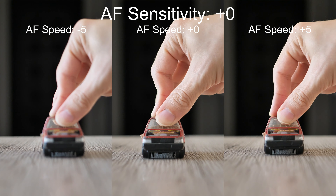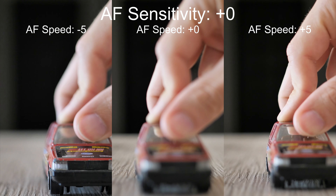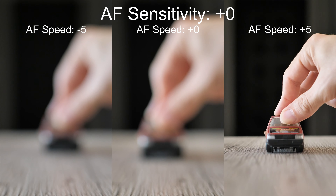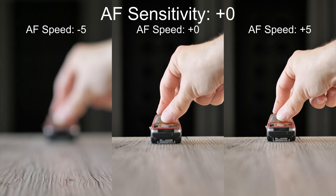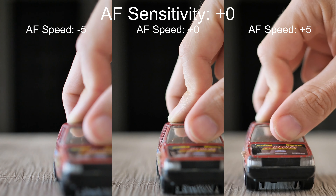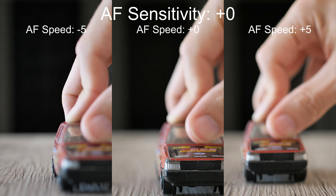Let's increase the sensitivity to the default value. It's usually a little bit better — focus hunting is not a problem anymore — but it is still quite slow and it often reacts late. It really seems that autofocus performance is not great in 24p videos.